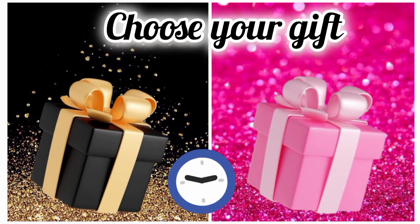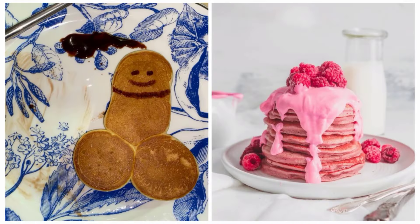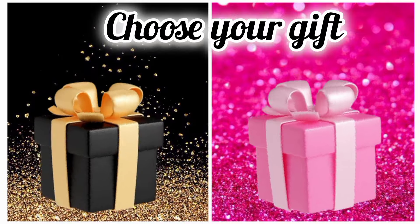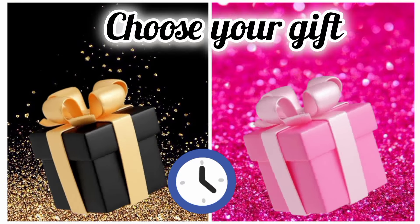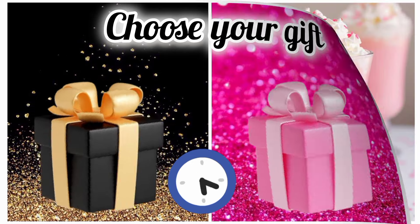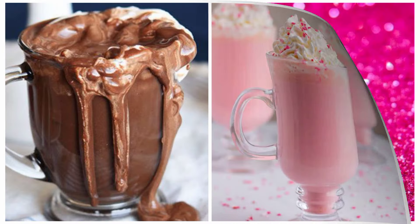Once again, choose your favorite gift box and see your pancake. Do you like your pancakes? Choose your favorite gift box and see your hot chocolate. Enjoy your hot chocolate.